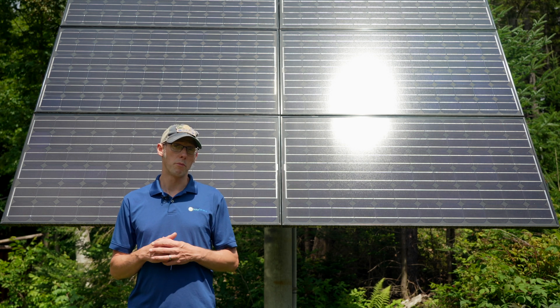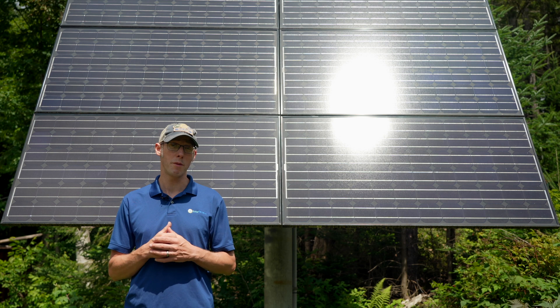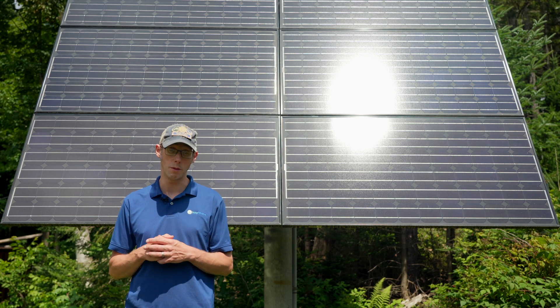They are expensive up front, but when you look at the cost per kilowatt-hour, because lithium-ion batteries last so long, they tend to have a really low cost per kilowatt-hour when compared to other battery types.